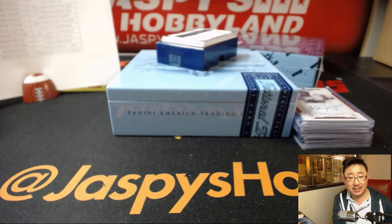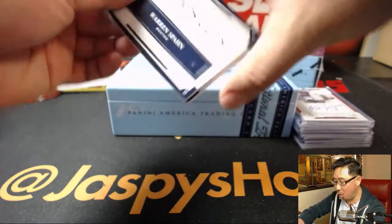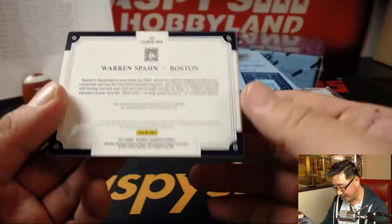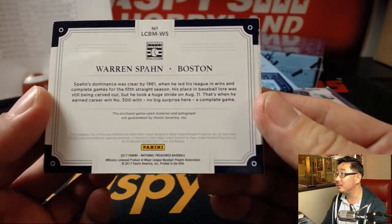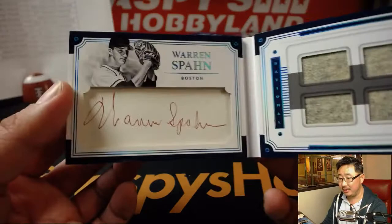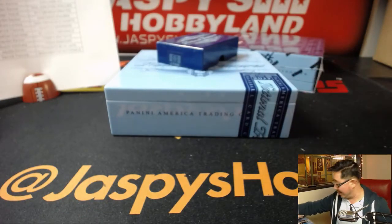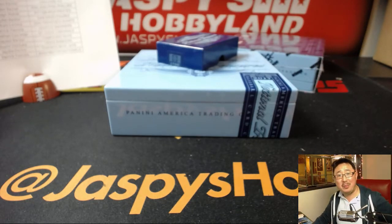Next up is a Legends Cuts — one out of five Legends Cuts — and it's Warren Spahn for the Boston Braves. Wow, there's his cut auto and some pieces of that old jersey there. That is cool — game-used material. One out of five — that is definitely a nice Legends Cuts for Jonathan Gosviner. John, all aboard the Big Hit Express!